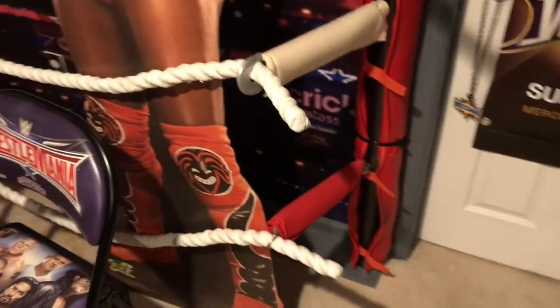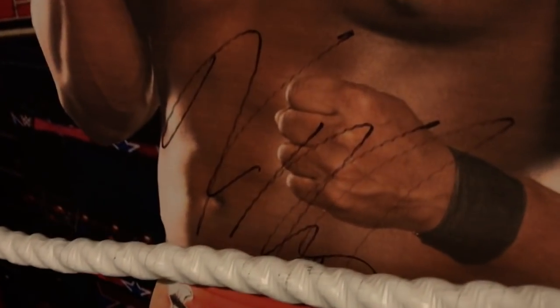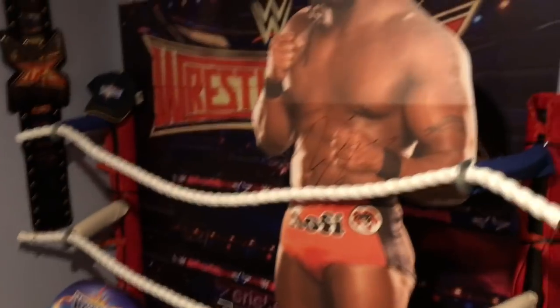This huge WrestleMania poster type thing — kind of makes it look like a background with all the ropes and the ring posts and stuff like that. My Kofi Kingston stand-up signed by Kofi Kingston himself. And yeah, I think that's about it, so let me just give you guys one brief overview of everything.